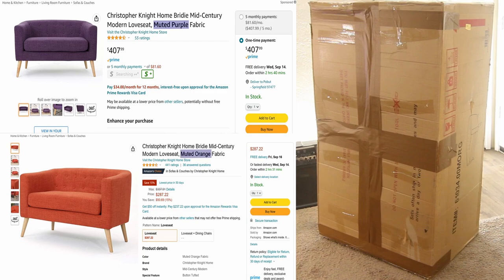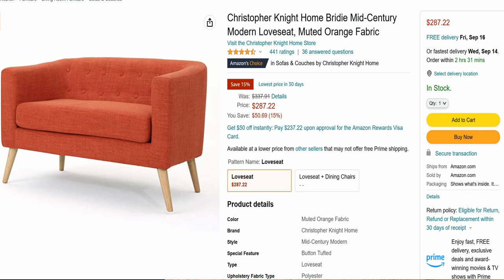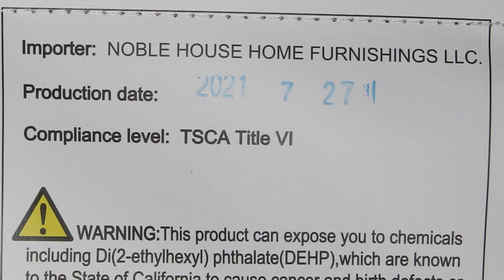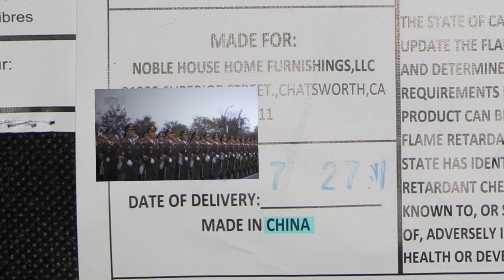I wonder why. Pawbit is a cheapskate, so he chose muted orange. The Christopher Knight Home brand is sold by Amazon and imported by Noble House Home Furnishings, but it's made by our friends across the ocean.